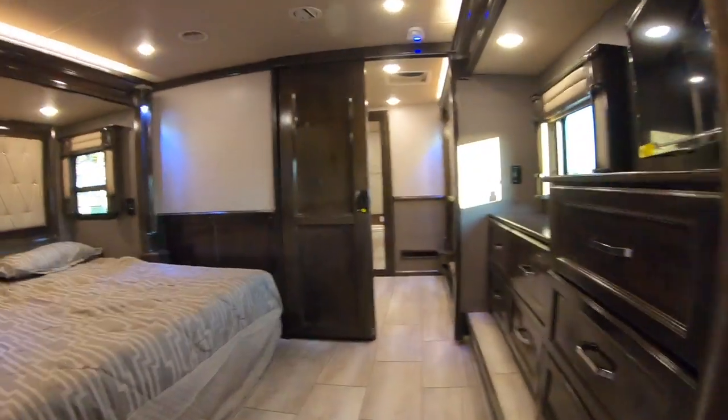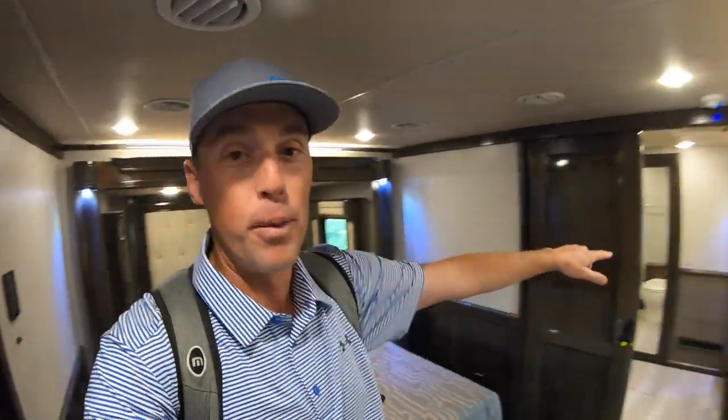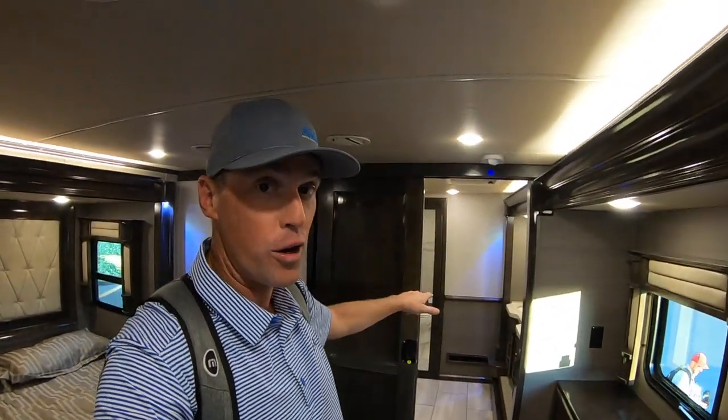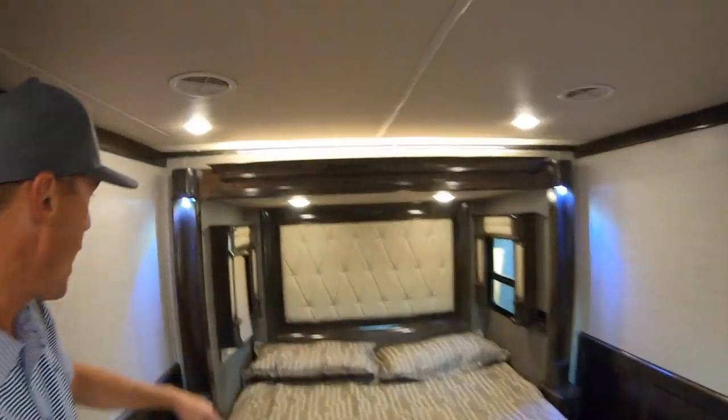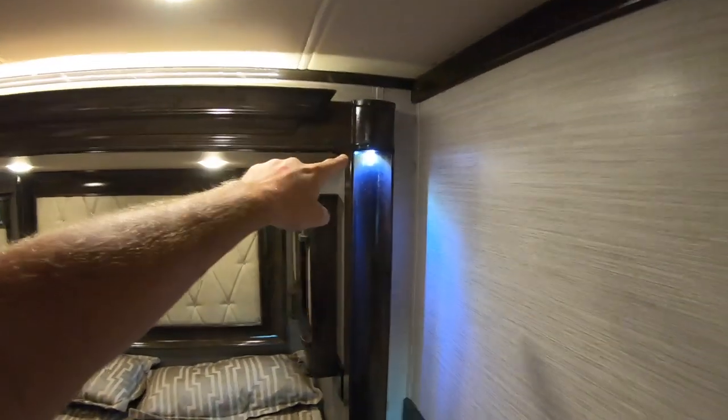This is the really cool part of this coach — it actually has a front bathroom up here. But before I show you that, I have to point out how beautiful this headboard is. It's that same material as the valances in the living room and on these valances as well. I also love the LED lighting here and then more lighting here, and a very cool texture on the wall.